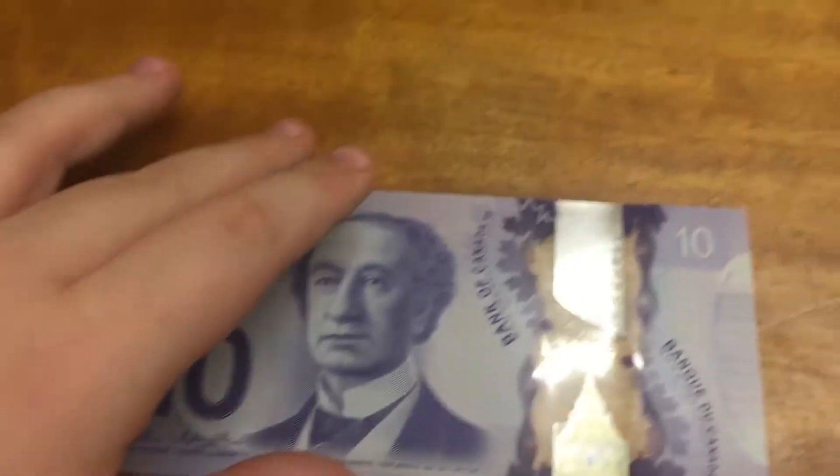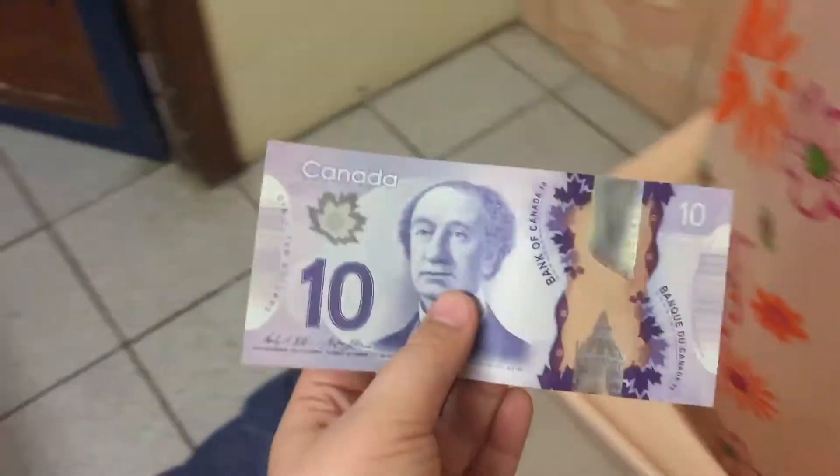Hello, this is the Money Collector and I want to show you the Canadian $10 bill. It delivered yesterday — I checked in the mail. And we're just reviewing it and looking at the security features of the $10 bill.